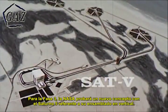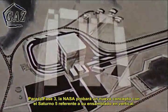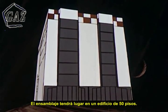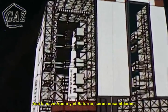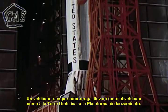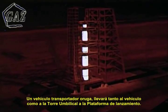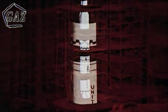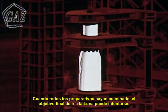In phase three of the project, NASA will use a new concept for assembling the Saturn V in a vertical position. Assembly will take place in a building over 50 stories high, where Apollo and Saturn V will be assembled. A crawler transporter carries the space vehicle and its launch umbilical tower to the launch pad. When all preparations have been completed, the final objective — the journey to the moon — will be attempted.